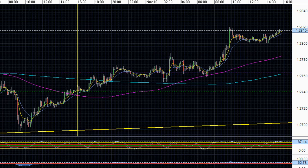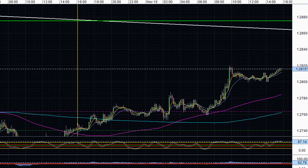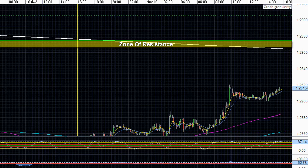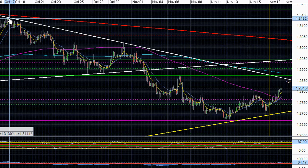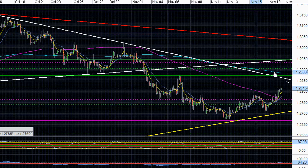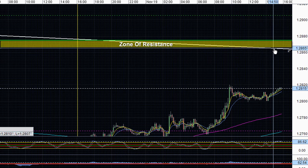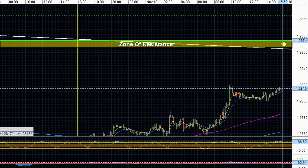If price breaks above this 1.2820 resistance level, we can expect price to rally and pick up momentum, finding resistance between the 1.2865 area, which is where this descending trend line resistance is. Let me go to the three-hour chart — this trend line was formed from highs formed in October leading into October 31st, forming this descending trend line resistance. Back on the 10-minute chart, if price breaks above 1.2820, we can expect price to find resistance between the 1.2865 area and the 1.2875 area, which was our November 7th high.